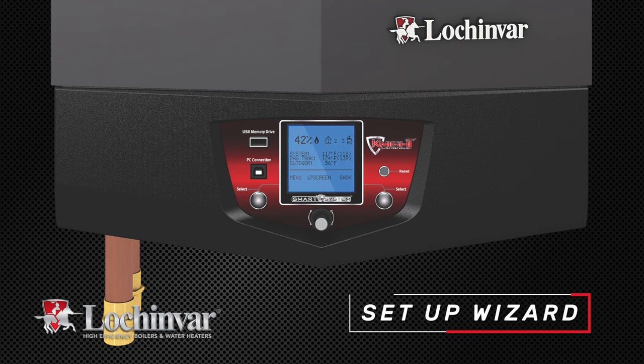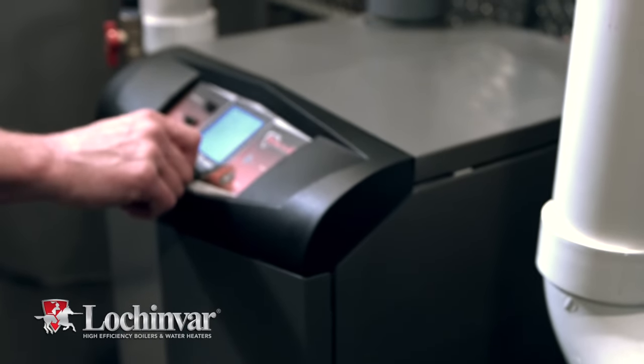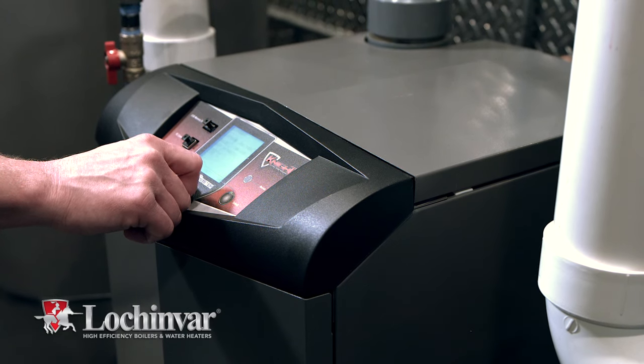Knight's new setup wizard makes setup simple, guiding installers through basic system parameters for easy programming during initial startup.